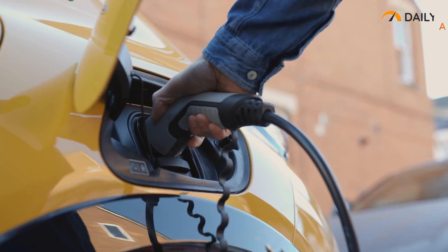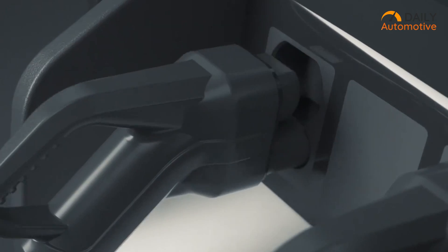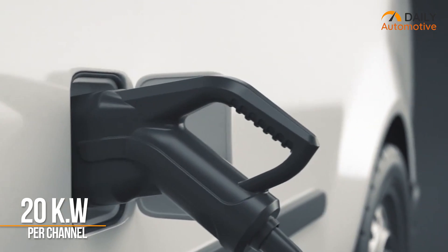Talking about power, this beast can pull off 40 kilowatts of total output and even has the ability to dual charge simultaneously by providing 20 kilowatts on each channel.